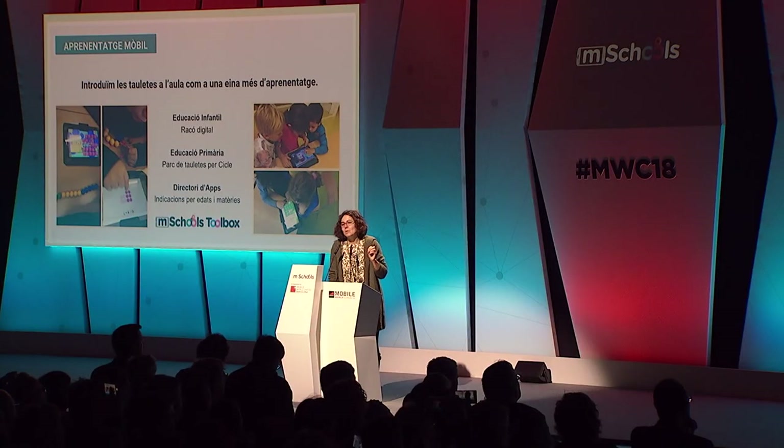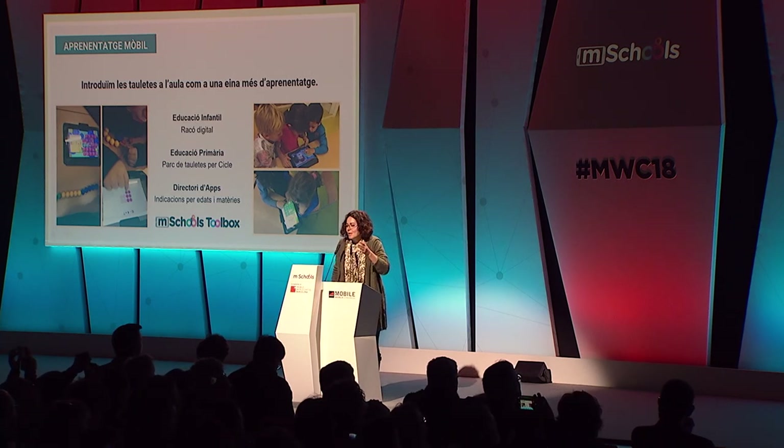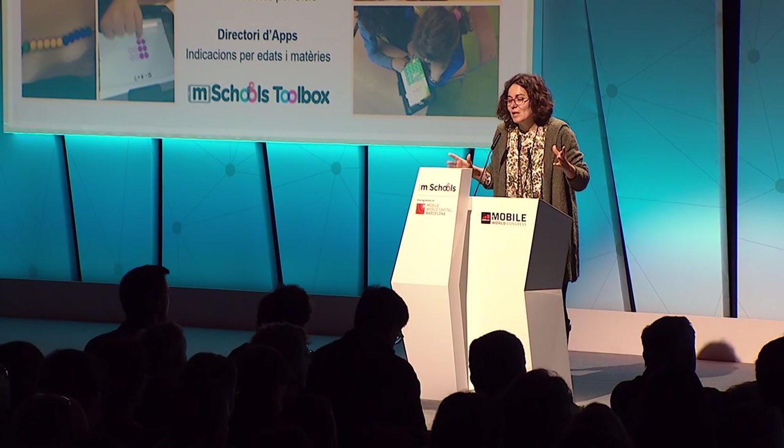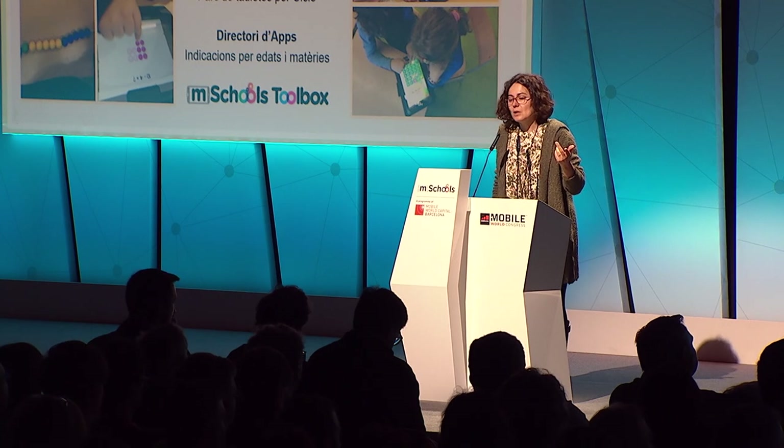So when you provide them with these tools, it really makes a difference. Mobile learning: at preschool we have created an area where they have a desktop computer — yes, there are still some desktop computers — as well as a tablet, where they can practice a series of strategies. For primary school we have a couple of tablets for every two years with a given timetable, but it's flexible enough — you can pick it up if you require it. We also have an app directory so that teachers who may not know enough about it can see a list, where we have used Toolbox as a source for recommendations.